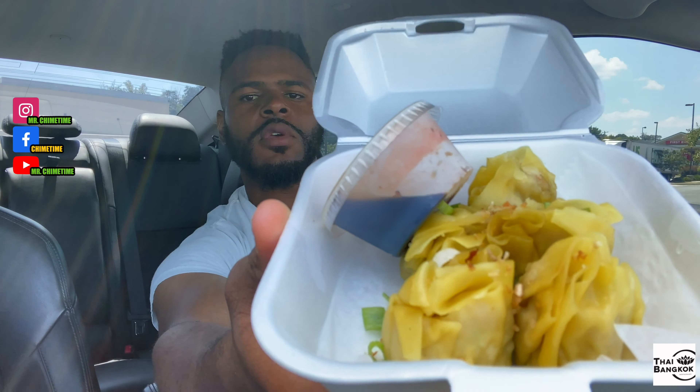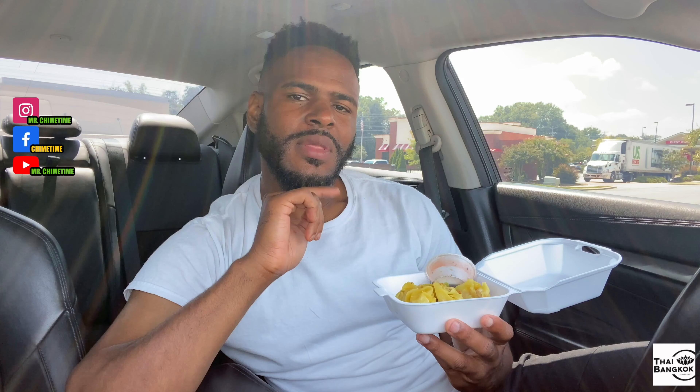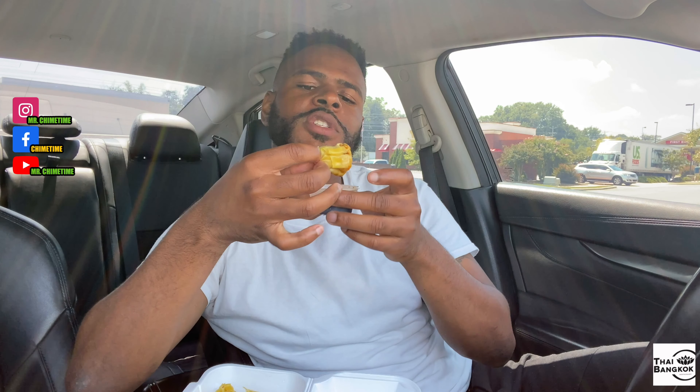The first thing we're going to be trying out today is steamed dumplings. These steamed dumplings came in at $7.50. They have crab meat, shrimp, pork, sweet corn, toasted garlic, and sweet soy sauce. I'm going to go ahead and dip it in there and shove it in my mouth. It's not bad. If you're a person that loves pork and you love dumplings, this right here is for you.